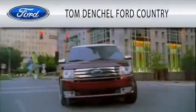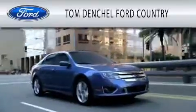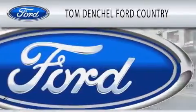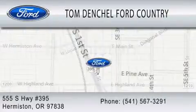Tom Denchel Ford Country is dedicated to doing everything possible to ensure that the experience you have selecting your vehicle is as pleasant as possible. We are located at 555 South Highway 395 in Hermiston. See you then.